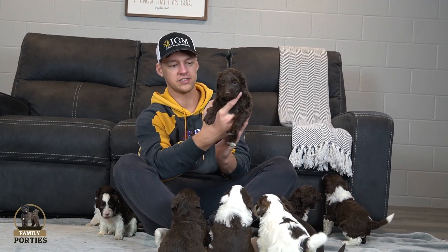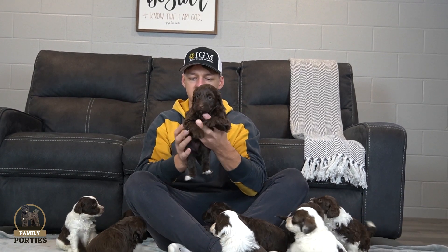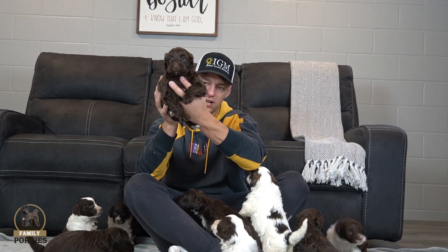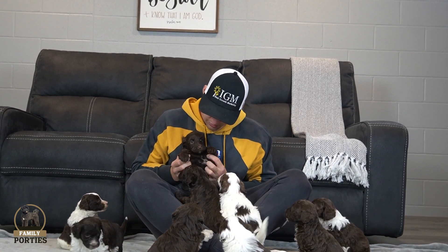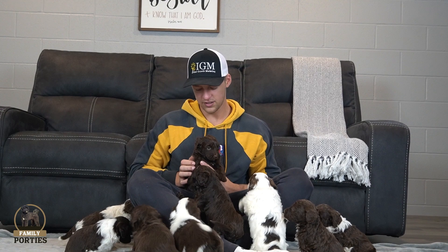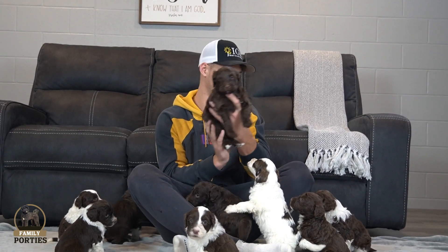Next up, another primarily chocolate — this is a girl, one of the bigger ones in the litter. Just a very nice look. Not quite as much white, just primarily chocolate. Got a nice look on the hind paws, just a little bit of white showing through, and a little bit of a dot up front. Just really starting to come around. Just a really nice look.